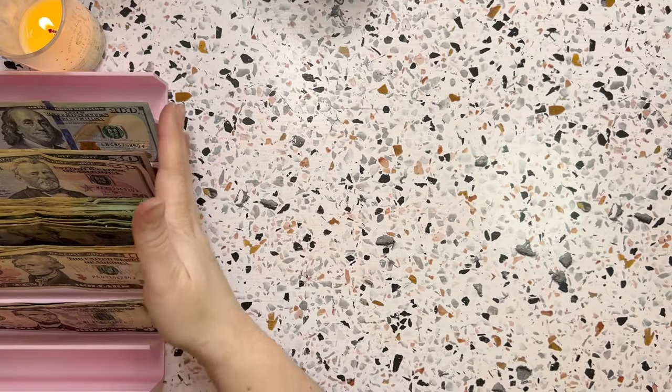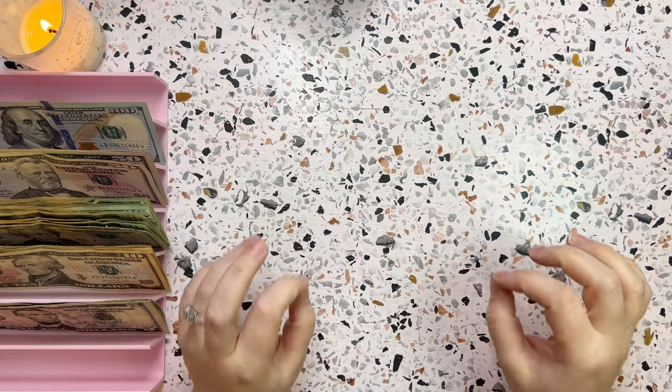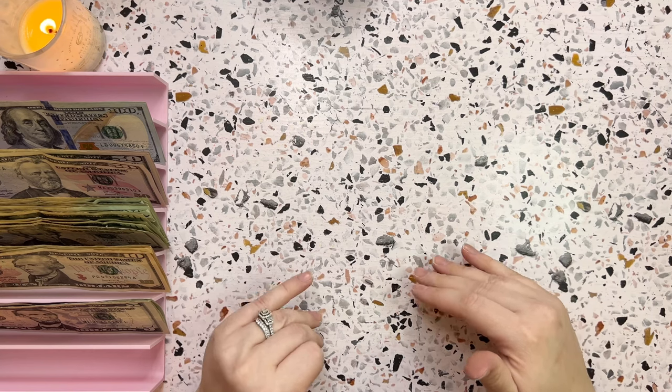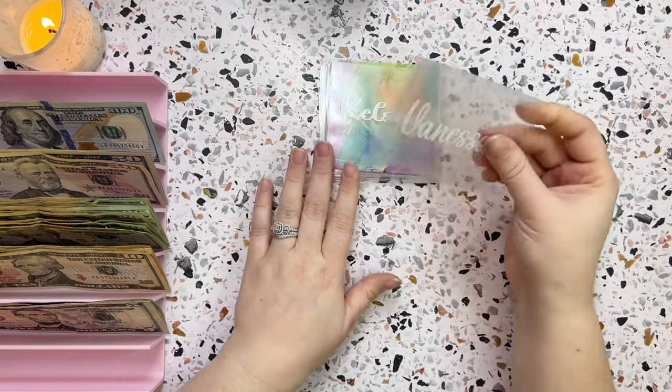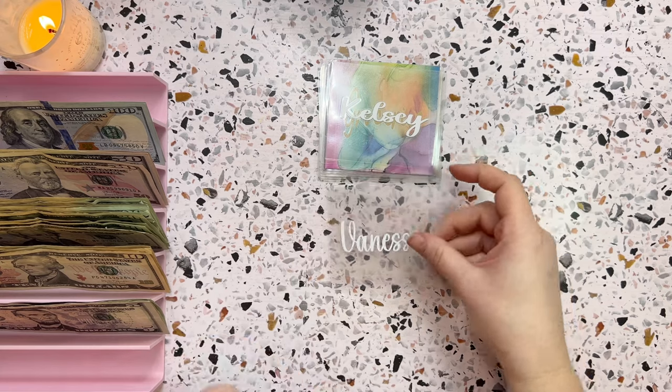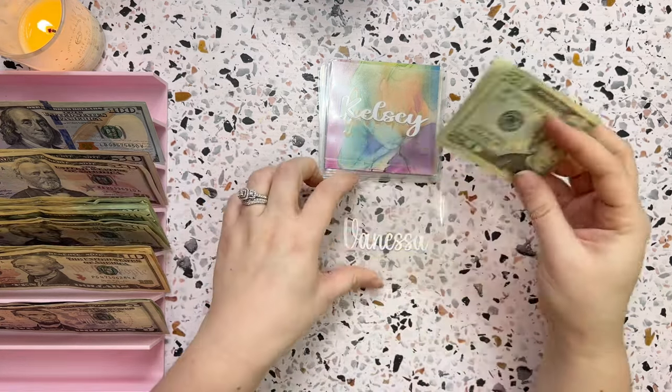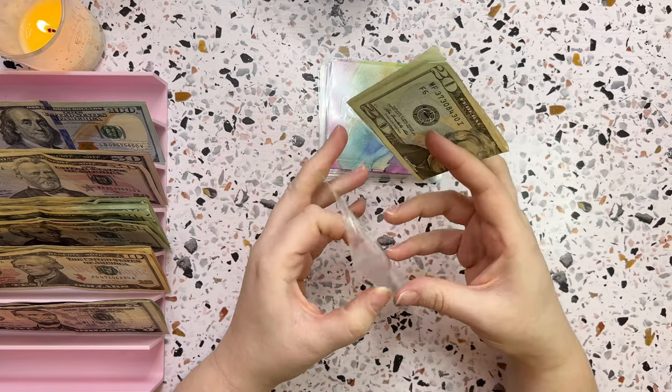Now that I've got all the money set up, I can grab out my little mini envelopes, which are my personal spending envelopes that sit in my wallet for the week. Here are my little mini envelopes and we'll start with my wife's, which is going to get twenty dollars for personal spending this week.